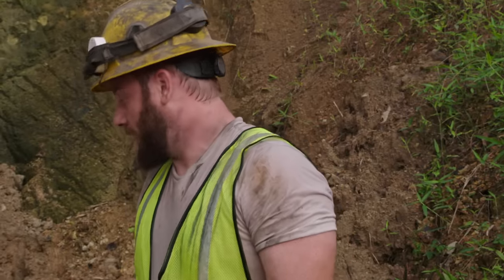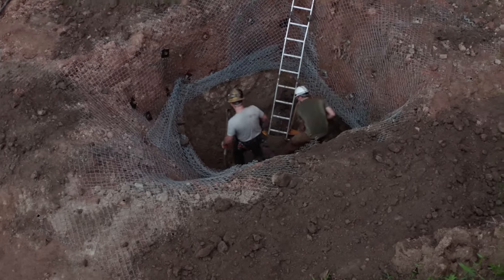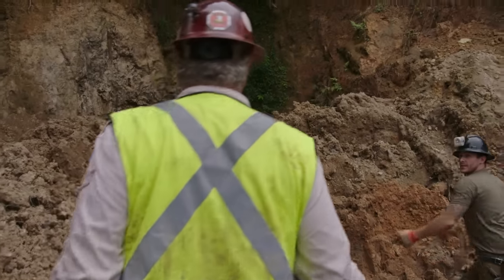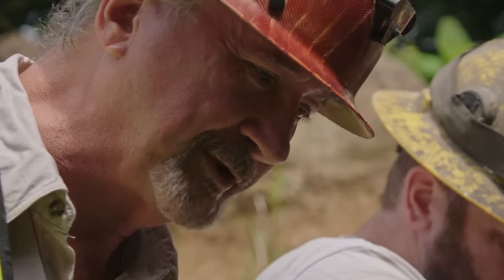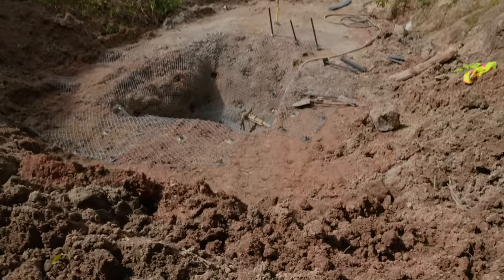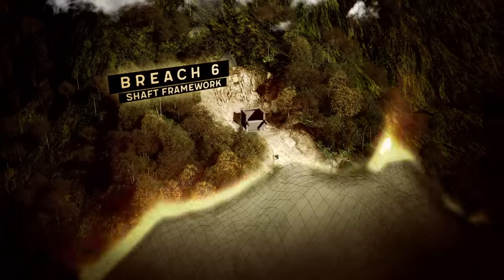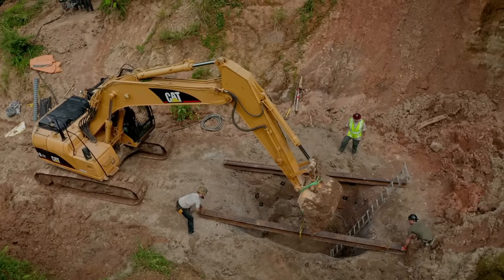After jackhammering through what appeared to be concrete, the team finds they're back into soft material — just more dirt, no void or tunnel. Rick recalls the Robert Curtis tapes: Curtis's shafts also found concrete, went through the concrete dome of a cavern, and broke through into a treasure tunnel. Rick is the most excited he's been, believing they're closest to finding another way into the mountain.